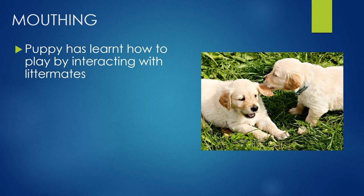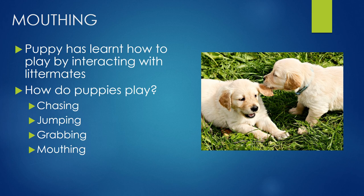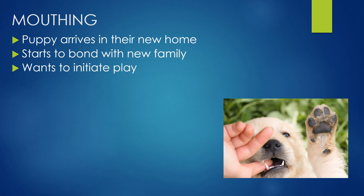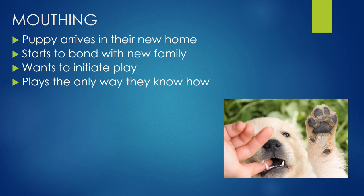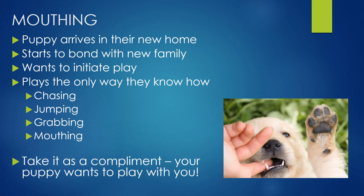Now mouthing — this is the one that hurts. Puppy has learned how to play by interacting with littermates. Picture puppies playing: they chew on each other's ears, grab each other around the feet and neck, and wrestle. They love to chase, jump, grab, and mouth — they've practiced that with their littermates for the first few months before coming into your home. Then they arrive with us, bond with our family, and want to initiate play the only way they know how: chasing, jumping, grabbing, mouthing. Take it as a compliment — your puppy wants to play with you.